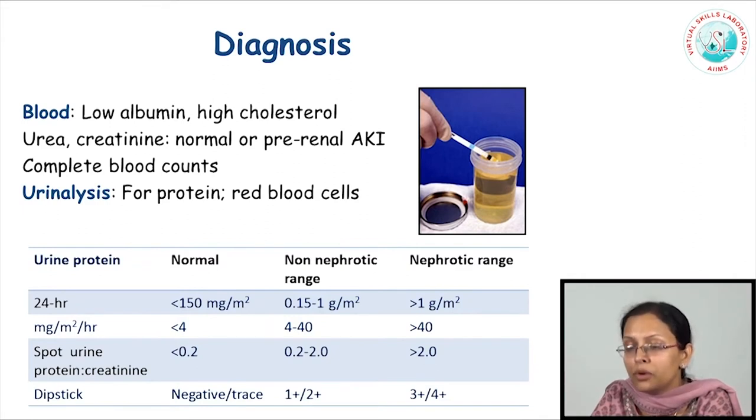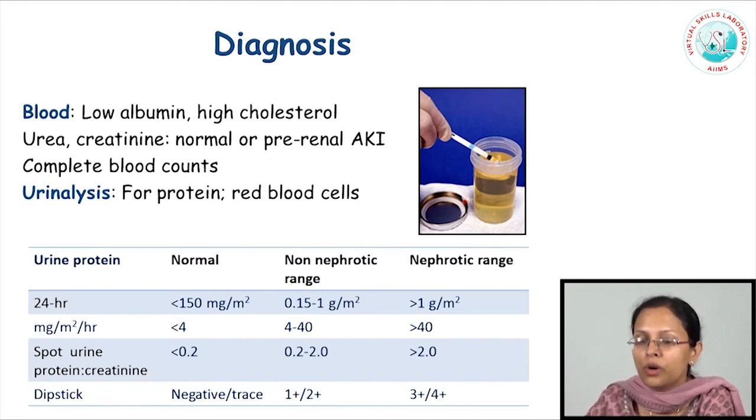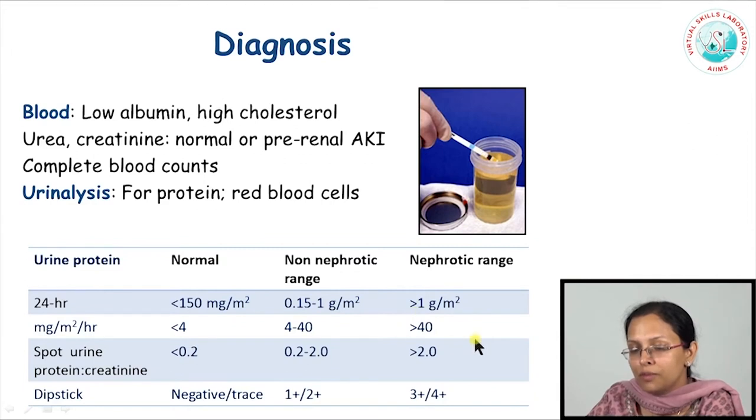Any proteinuria is not nephrotic syndrome — the proteinuria in nephrotic syndrome is essentially in a heavy range. We do have ways to quantify urine protein on 24-hour samples. Nephrotic range proteinuria is defined as passage of more than 1 gram per meter square of body surface area per day, or passage of more than 40 milligrams per meter square per hour. Most kids, however, find it very cumbersome to collect the entire 24-hour output, and for this reason we tend to rely heavily on spot urine specimens.